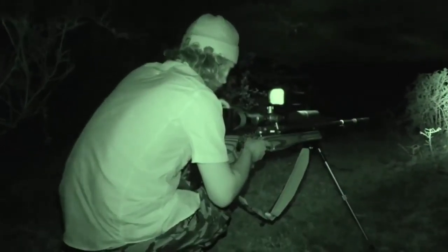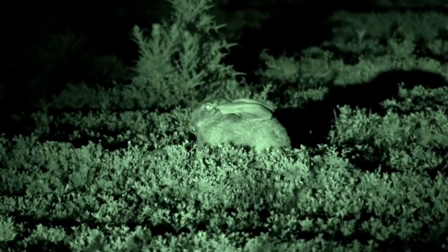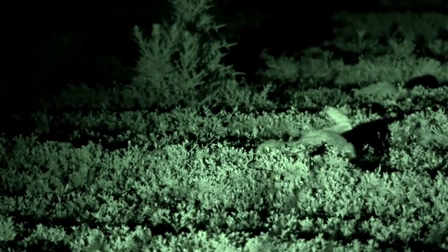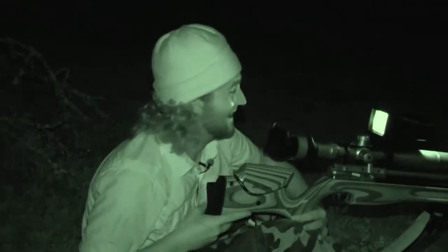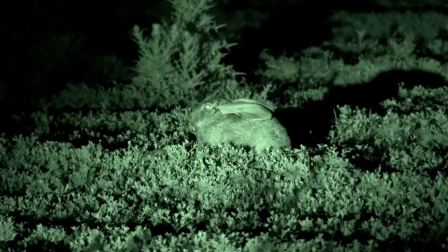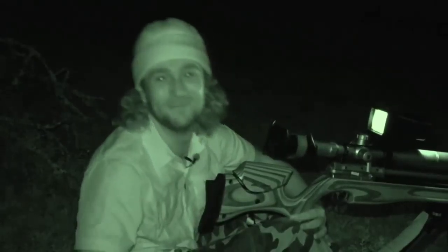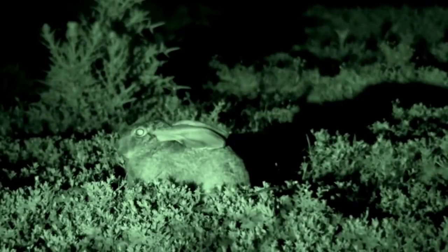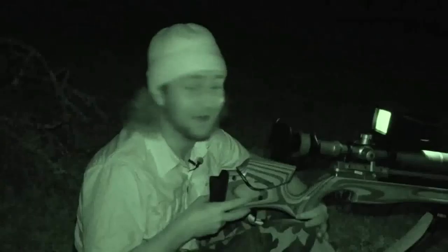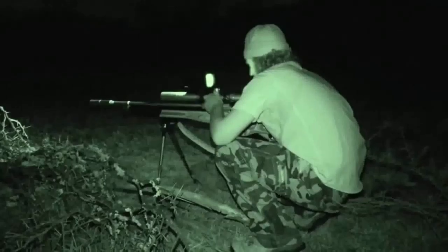It looks like the field is empty but we decide to scan around one more time before heading off — and what do you know, we spot a pair of eyes looking right back at us. There's a hare right there. I get down low and prepare for the shot. This one's a scrub hare. I'm only maybe 30 or 40 metres away and he thinks I can't see him. That's what they do when they think you can't see them — they lie flat. I lined up on the top of his head, pulled the trigger. Bam. Straight down. Man, that was cool.